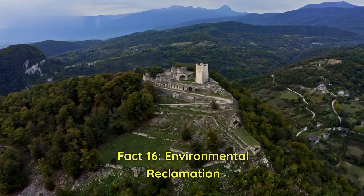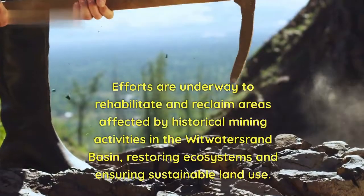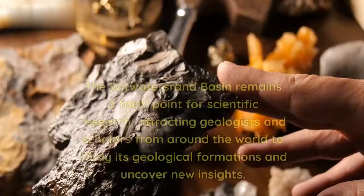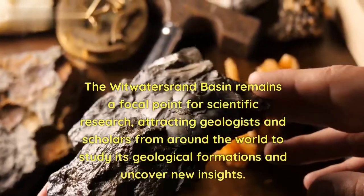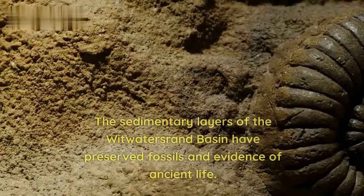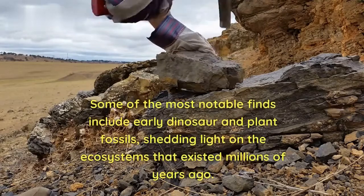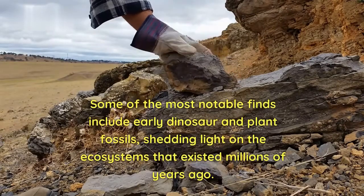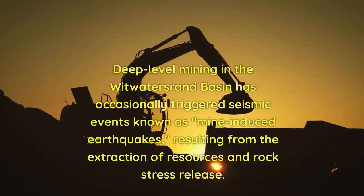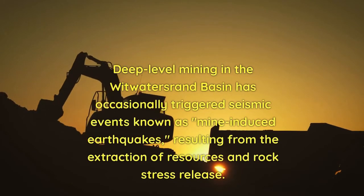Fact 16 — Environmental Reclamation: Efforts are underway to rehabilitate and reclaim areas affected by historical mining activities in the Witwatersrand Basin, restoring ecosystems and ensuring sustainable land use. Fact 17 — Geological Research Hub: The basin remains a focal point for scientific research, attracting geologists and scholars from around the world. Its sedimentary layers have preserved fossils of early dinosaurs and plants, shedding light on ecosystems that existed millions of years ago. Fact 18 — Mining Induced Earthquakes: Deep-level mining has occasionally triggered seismic events known as mine-induced earthquakes, resulting from resource extraction and rock stress release.